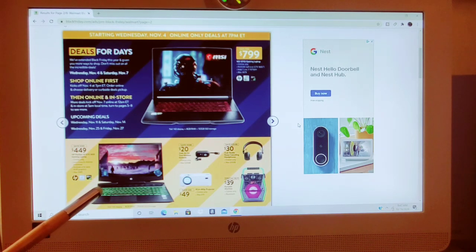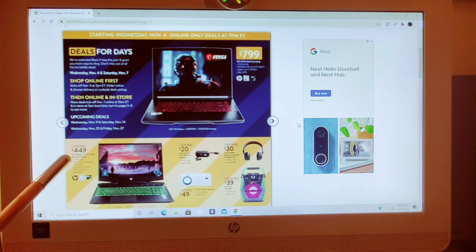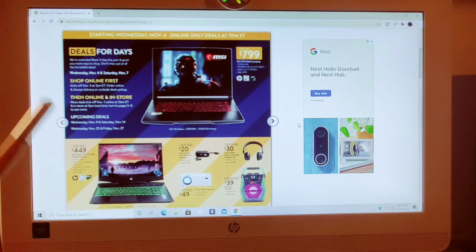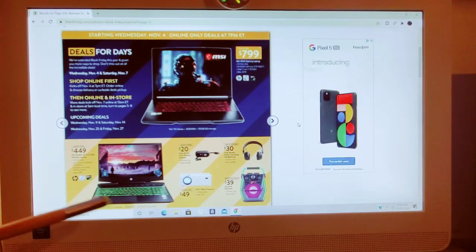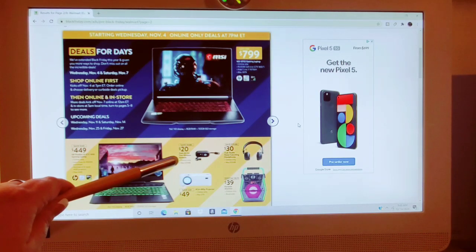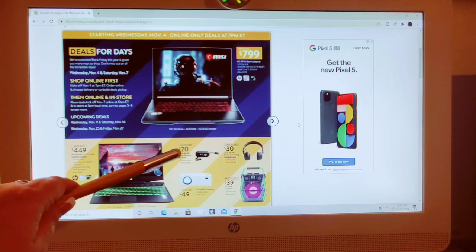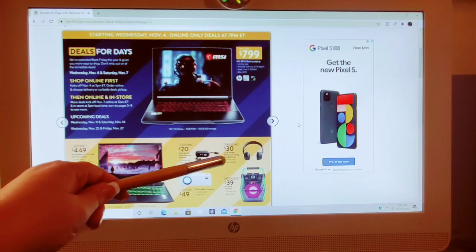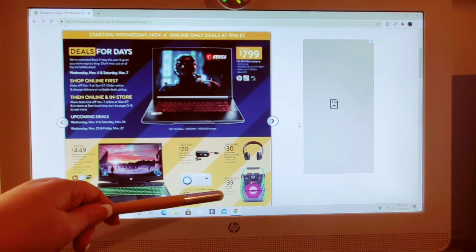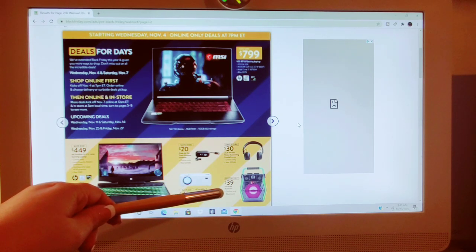Down here we have another gaming laptop. It's $449, saving $140. It was $589, down to $449. Has 4GB graphics, Intel Core 9300H processor. I don't know a lot about gaming laptops — I'm more just here to give you pricing. We also have True Wireless Earbuds, J-Lab Air Go, were $29.88, on sale for $20. Noise-canceling headphones for $30, were $59.88. The RCA-480 projector was $79, now down to $49. And a Bluetooth karaoke machine, $39 as a special buy.